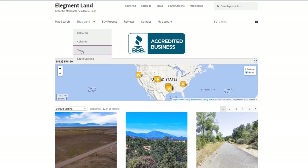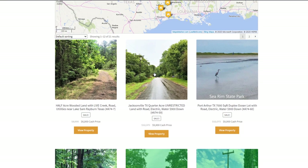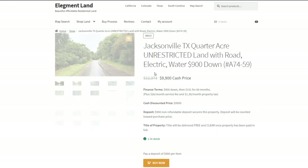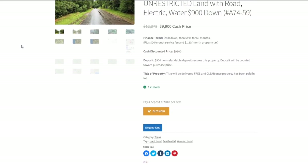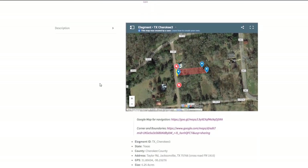Before we jump into it, if you want to see the interactive map, find directions to the property and see GPS coordinates of the land, head on over to land.elegment.com. Elegment Land specializes in beautiful, affordable and high quality land nationwide, with financing options available.